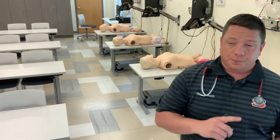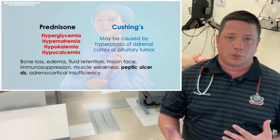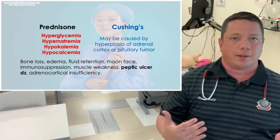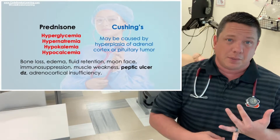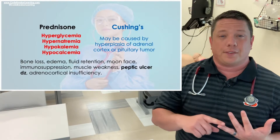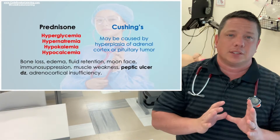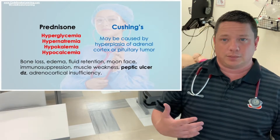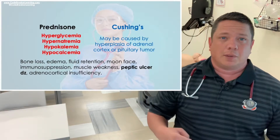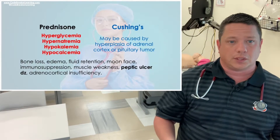The next medication is prednisone. There is a lot to remember with steroids. Prednisone can cause hyperglycemia, thin skin, water retention, immunosuppression, moon face, increased hunger, and insomnia — so try to take it earlier in the day. This medication can be given for long-term use, often for autoimmune disorders like lupus flare-ups or rheumatoid arthritis.